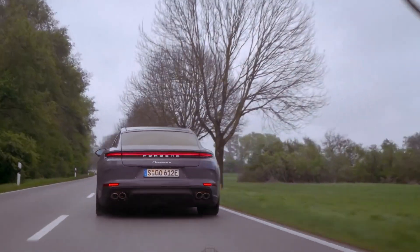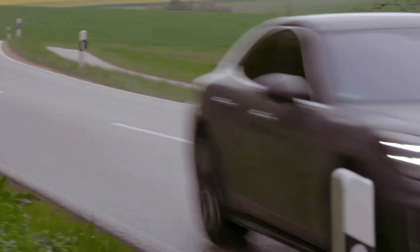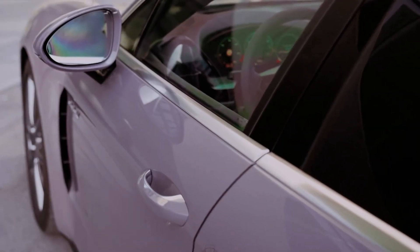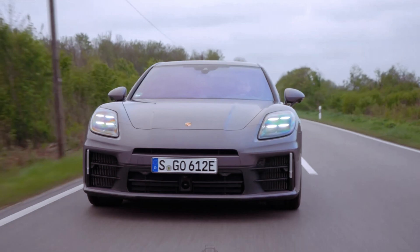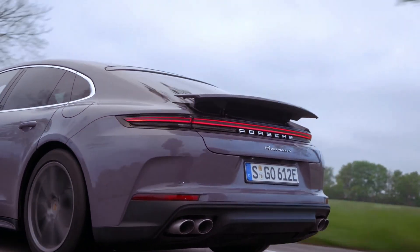Yet, despite its impressive performance, the Panamera 4 E-Hybrid also boasts remarkable fuel efficiency, achieving a WLTP combined fuel consumption of 1.4 to 1.0 l/100 km — 168 to 235 miles per gallon U.S. equivalent. This remarkable efficiency is a testament to Porsche's dedication to sustainable mobility, without compromising on the driving experience that enthusiasts crave.